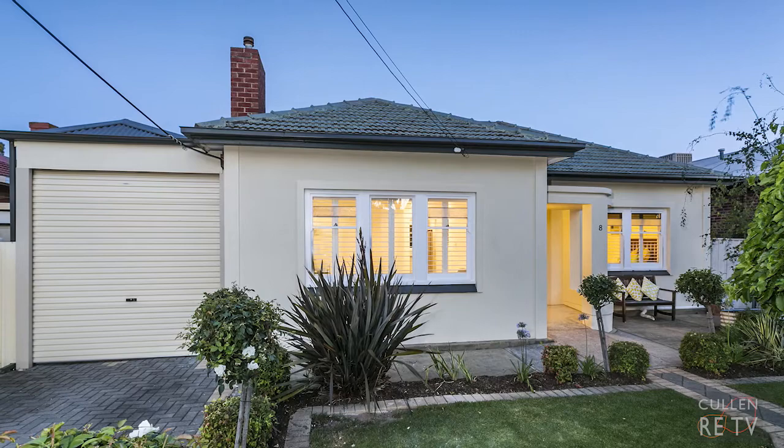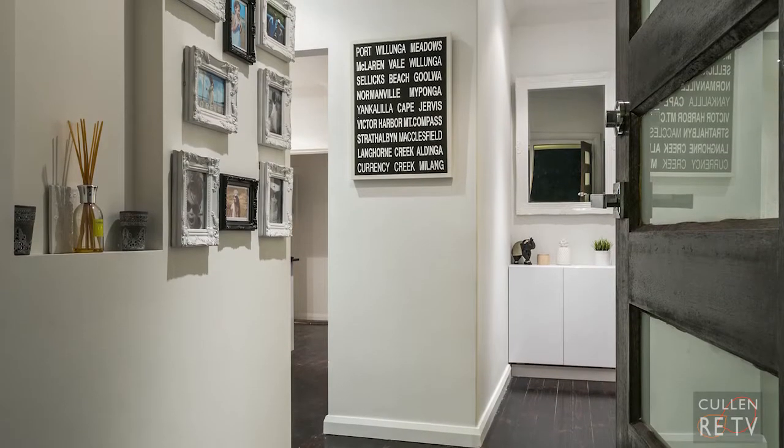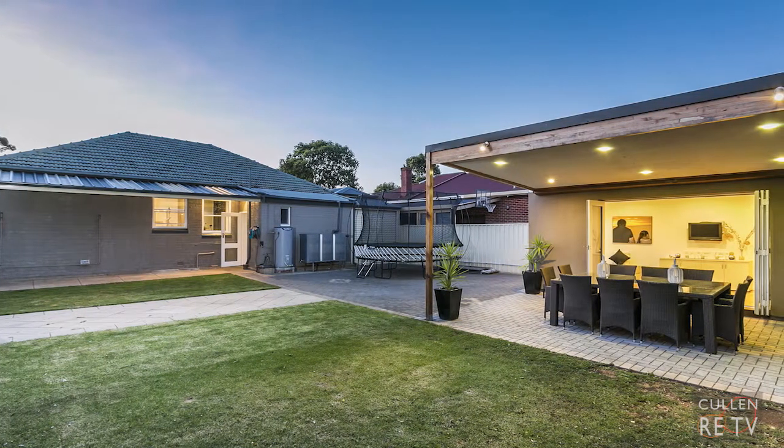This is a home that you're really going to fall in love with. Presented to perfection and in this absolute prime position, painstakingly renovated throughout — it's beautiful inside, with manicured gardens front and rear and an awesome outdoor entertaining area. You're just going to absolutely love it. Hi, I'm John Cullen from Cullen Real Estate, and welcome to 8 Jeans Avenue, Glenelg North.